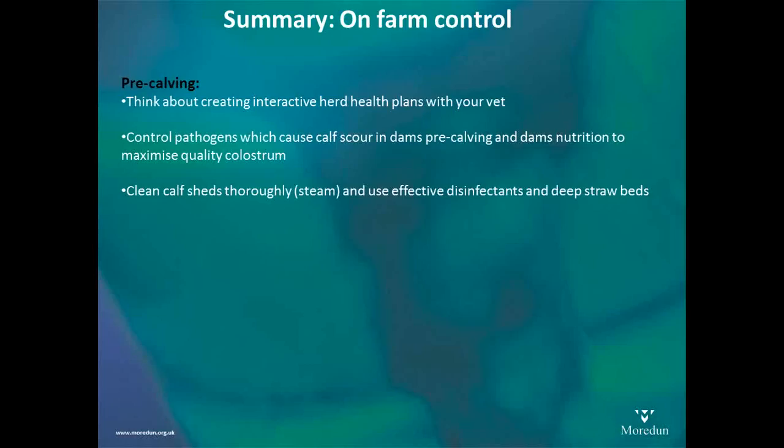So, a summary of on-farm control. I think it's really useful to think about this pre-calving. Interactive herd health plans are really helpful for this — things like scheduling your rotavirus-coronavirus vaccine, and thinking ahead and planning before the calving period hits you. Pre-calving: control the pathogens you can control, get dam nutrition right to maximise colostrum quality, clean the shed with the correct disinfectants, and allow the shed to dry out. These are all things that can be done pre-calving to give you a fighting chance before you get too busy.